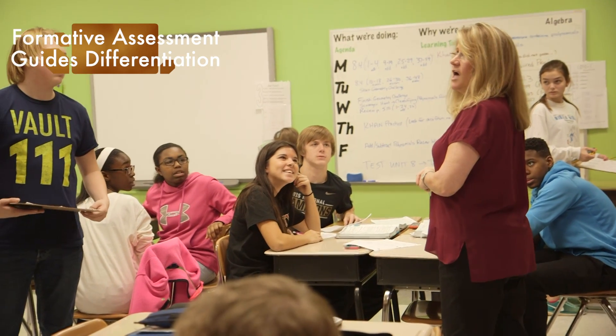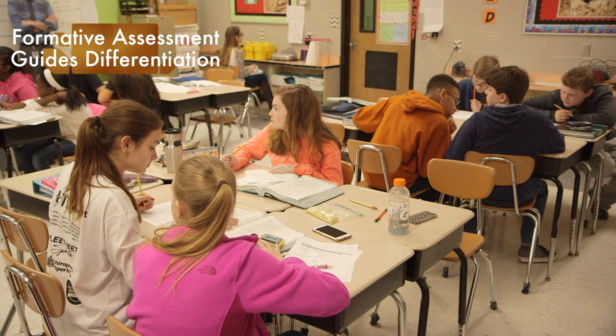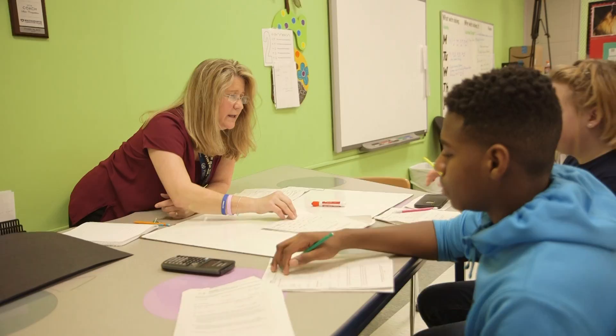Then we start working on the same thing — the lesson has some guided practice and we all go to that practice together. But then they start differentiating depending on not just their understanding but also their speed, because some kids work faster than others. It doesn't necessarily mean the ones who work slower don't understand — they do. My lessons are geared so students can move when they need to move. I purposely design overlaps so it's not just 'I'm done' and then they're sitting there.